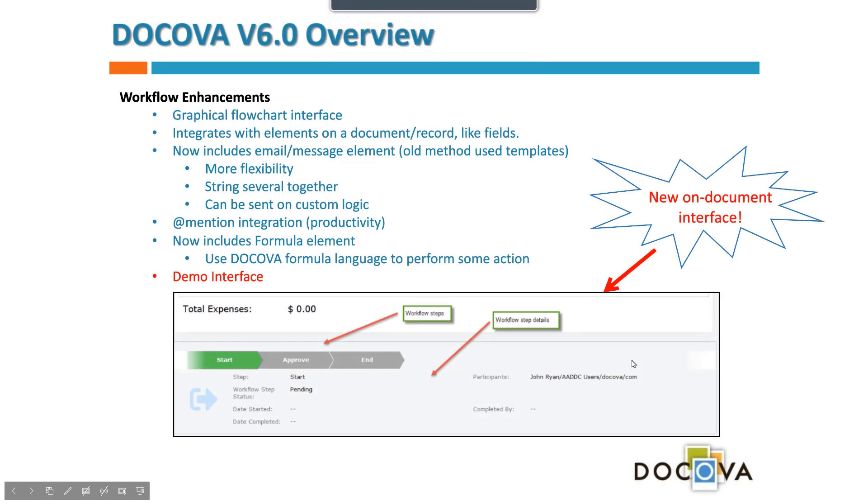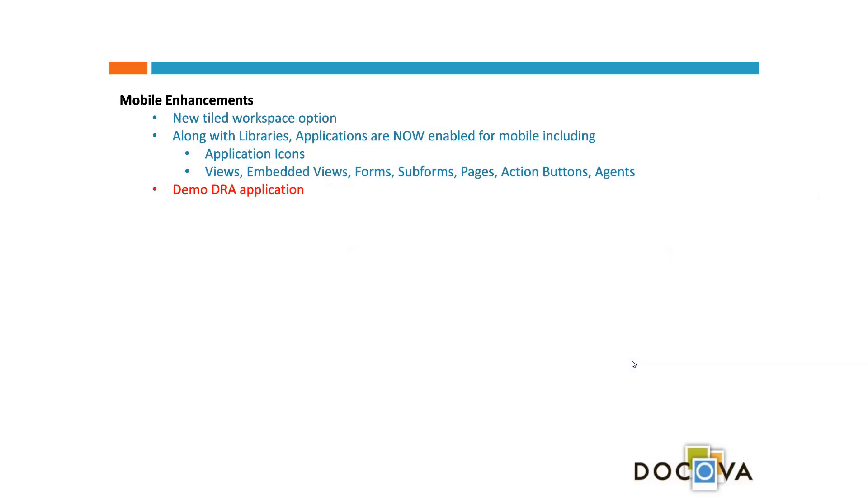We're really excited about our workflow enhancements. We think they'll help build sophisticated applications really quickly, which is the essence of the low code approach. Some people say low code limits what you can do, but we beg to differ — we think we've made the ultimate low code solution where you're truly unlimited.